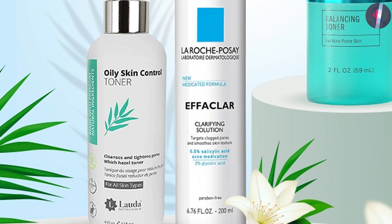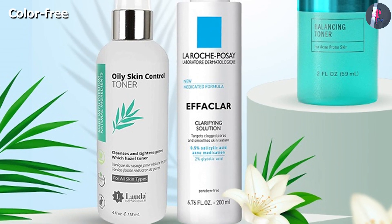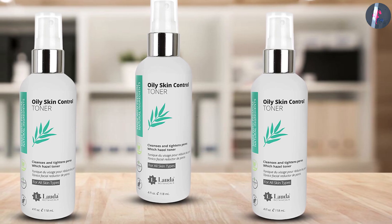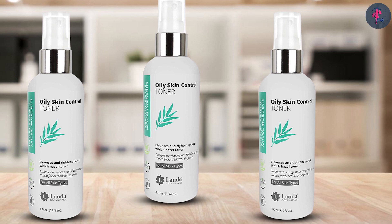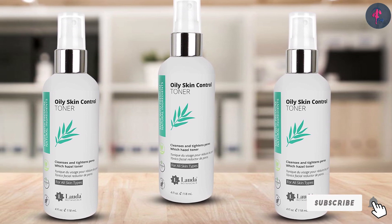The lemon bioflavonoids, allantoin, and linoleic acid help smoothen skin and reduce blotchiness. Rosemary and witch hazel help mattify your skin and make it oil-free. This alcohol-free toner reduces the appearance of enlarged pores. Both vitamin C and citric acids are rich in antioxidants and help in cell regeneration.